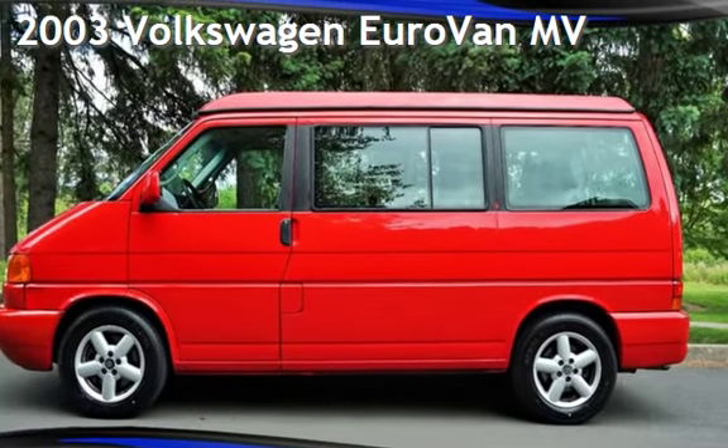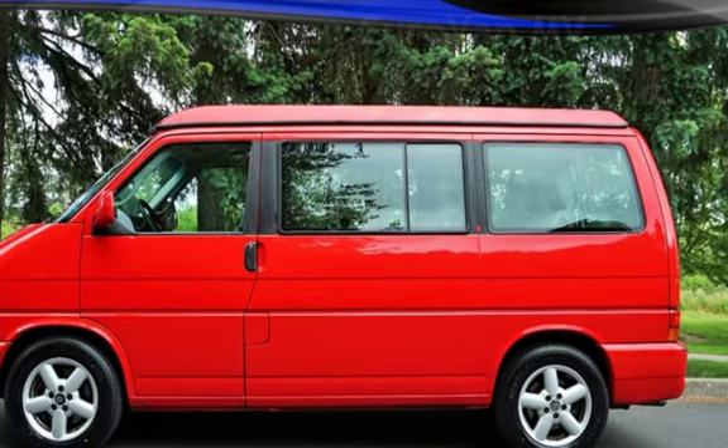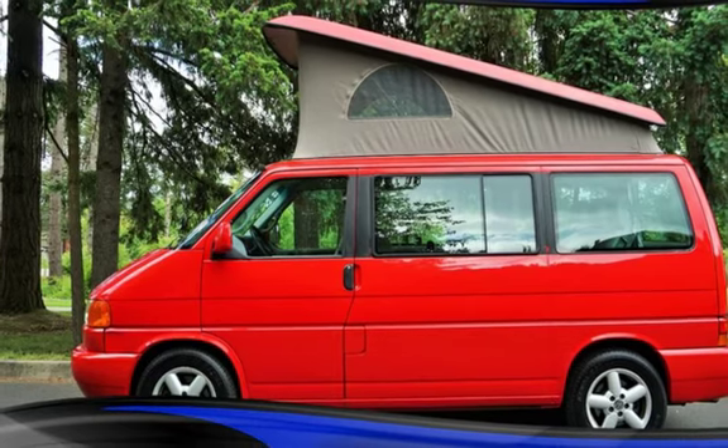Check out this pre-owned 2003 Volkswagen Eurovan. This three-door van has a six-cylinder, two-liter V6 engine, with front-wheel drive, and an automatic transmission.